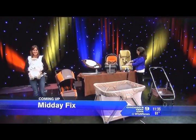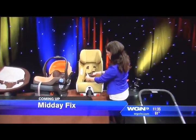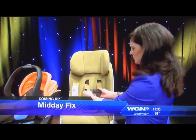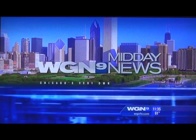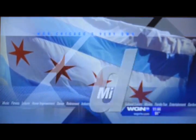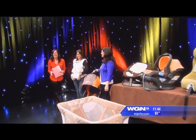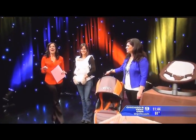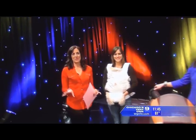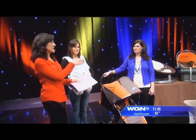Welcome to today's Midday Fix — baby gear that can make a parent's life a lot easier. Baby products are so fun! In today's Midday Fix, a look at six of the hottest and most anticipated baby products for 2013 with Holly Schultz, the founder of Baby Gizmo Company. Tell me about the company because I love this idea.